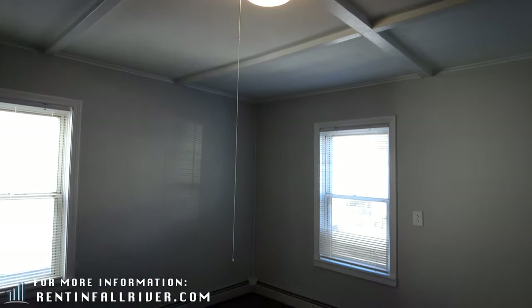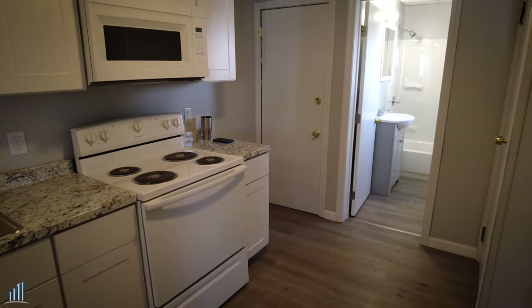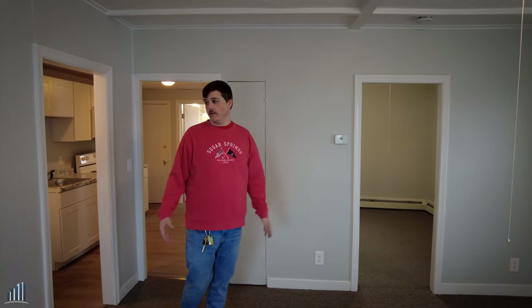This is Unit 1 West. There are three other units just like this unit. They have been completely redone top to bottom — new fixtures, the ceilings have been redone, new carpeting, new paint on the walls and on the trim.